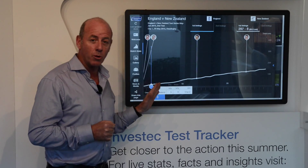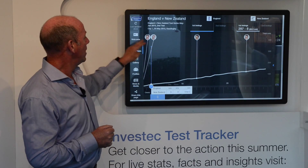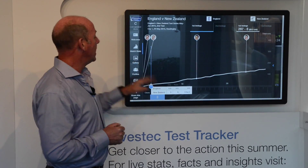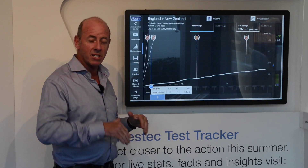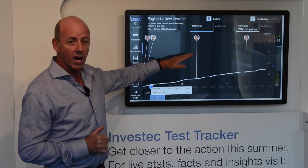It started well for England putting New Zealand in — nine for two with those two early wickets from Jimmy Anderson: Williamson and Guptill. And Jimmy taking his 400th wicket. And then you thought there would be lots of wickets for England after that. It was overcast, the ball was moving around. But actually, we saw runs.